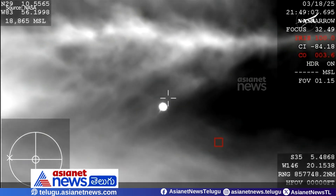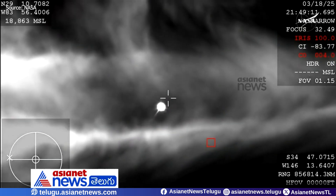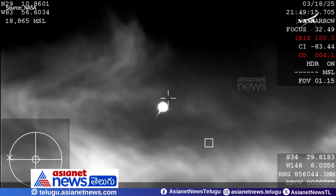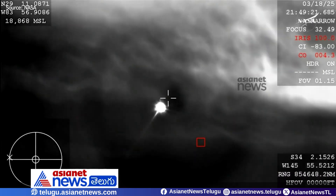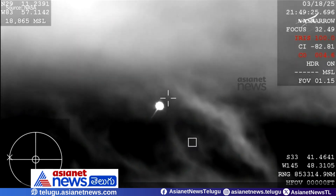That view is from the WB-57, which is one of NASA's high-altitude planes that is tracking. Because of the way that this camera is configured, it does look like it is dark, but it is indeed daytime, and you're beginning to see that plasma trail as Dragon re-enters the Earth's atmosphere. All of that is expected.